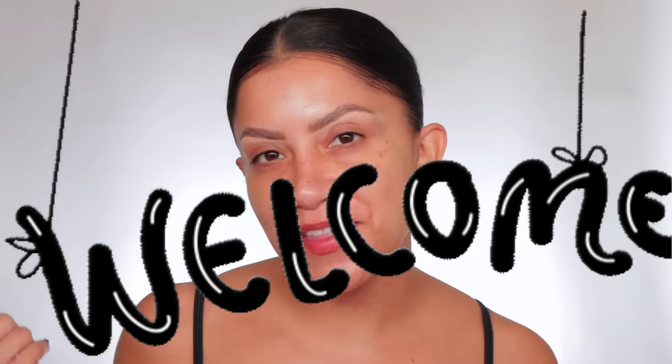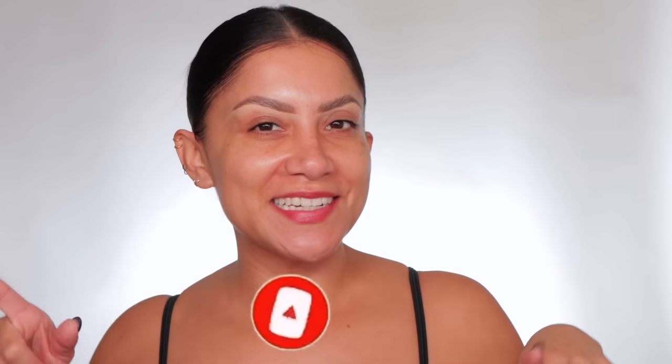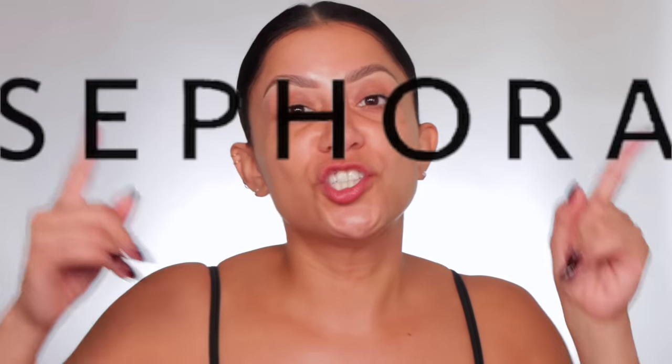Hello, good morning familia! Welcome — my name is Magdalene Janet. If you're new, welcome to the fam. I want to do a full face of high-end makeup, specifically Sephora, since the sale is still going on, and I want to show you a Sephora haul using the products.